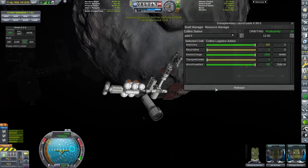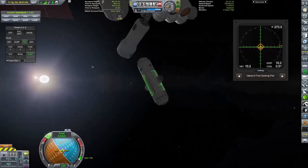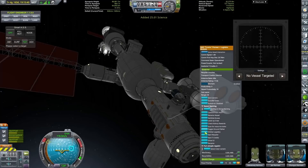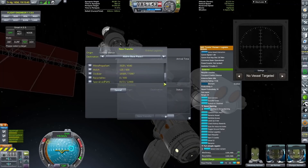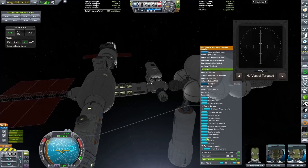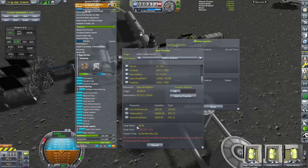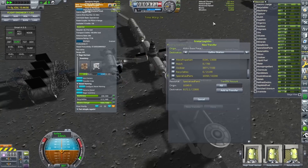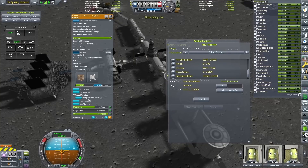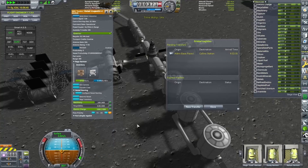Now what we have been doing is in the vehicle assembly building making a logistics module that we are going to stick onto the end of Collins Station. Essentially, using USI, you can take resources from one craft and magically transport it to another - though you do need material kits, liquid fuel, and oxidizer in order to produce something called transport credits, which you then use to basically buy rides to different locations. In the window on screen we can see at the bottom it has a total cost - currently 1,245 transport credits - and that number is going up rather rapidly. We now have 1,435 transport credits, produced using liquid fuel, oxidizer, and material kits.